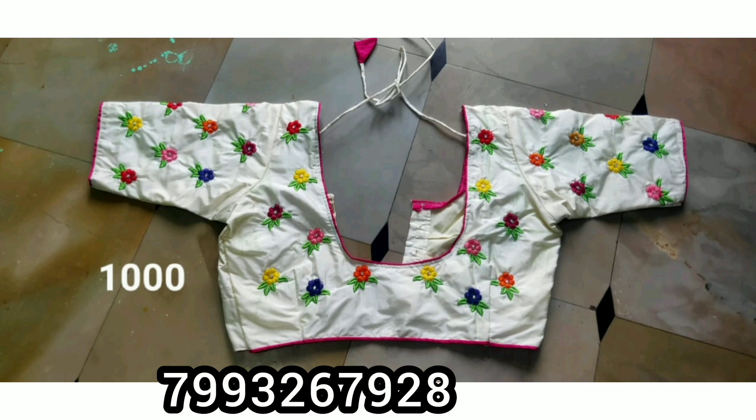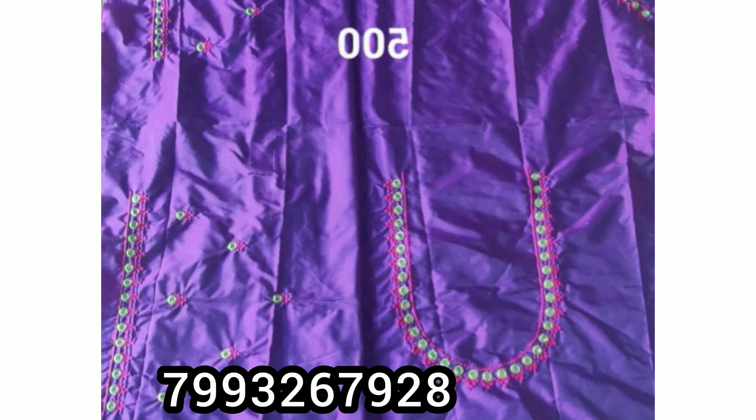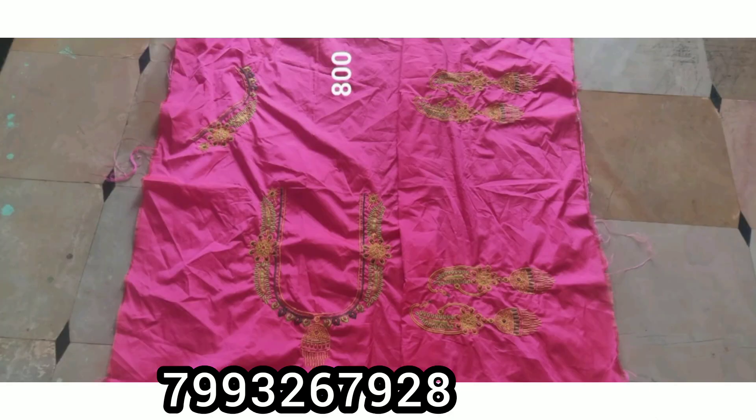These are all stretcher blouses. The stretcher blouses are ₹1000. For this piece, it is ₹500. The price is mentioned on the screen.